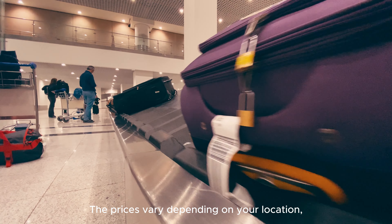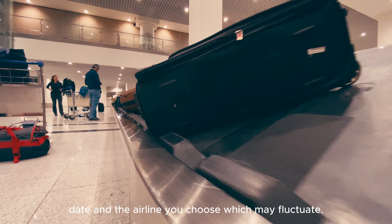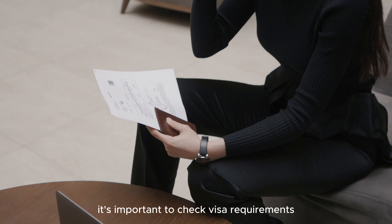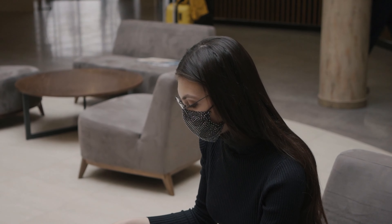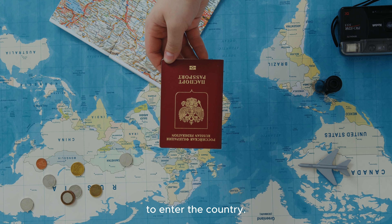The price varies depending on your location, date, and the airline you choose, and may fluctuate. When planning your journey, it's important to check visa requirements and any additional travel restrictions or guidelines. All travelers to Nepal require a visa to enter the country.